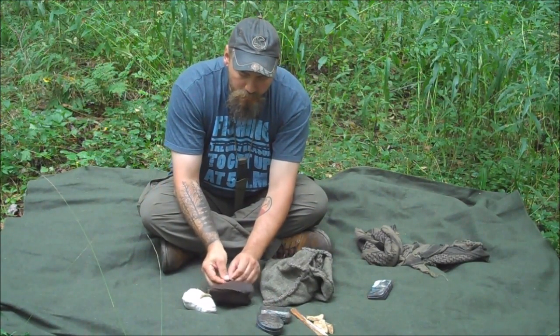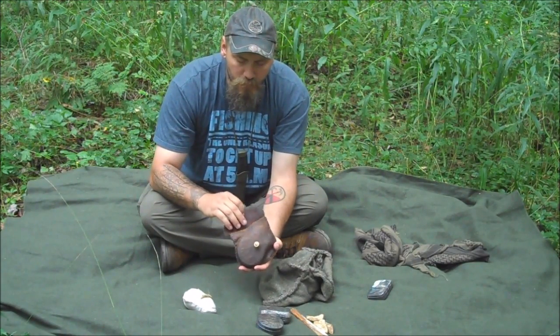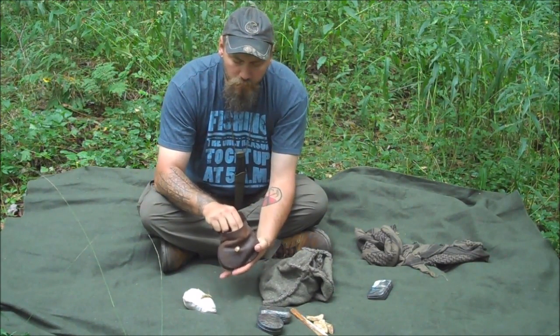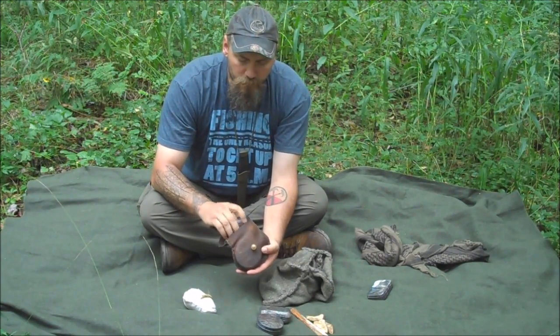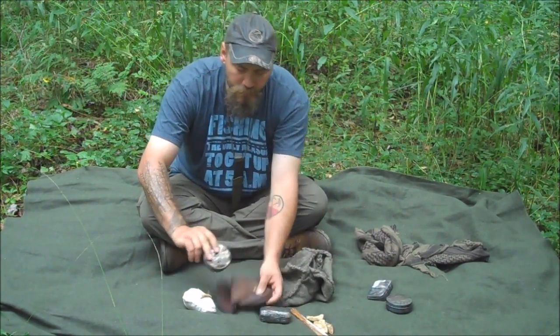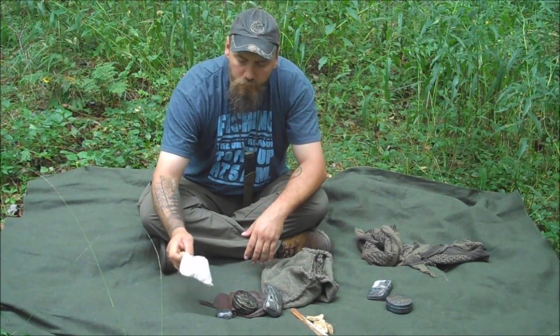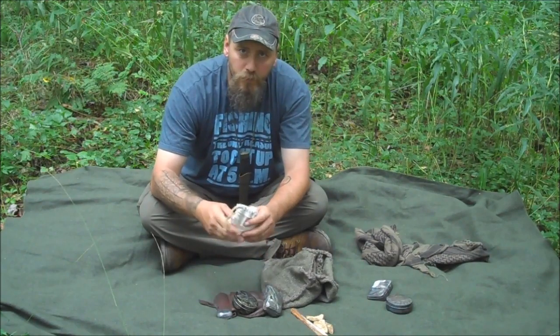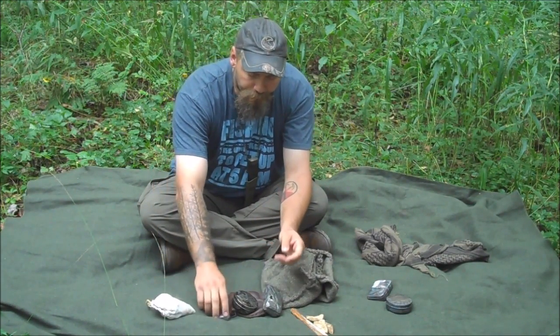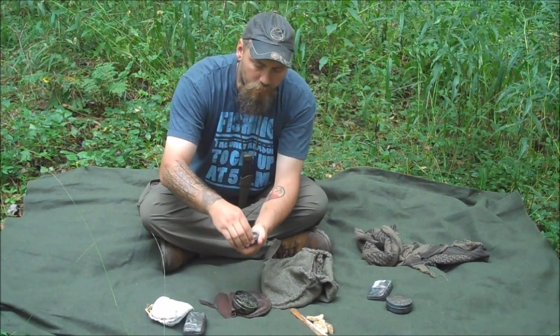It comes with a nice leather pouch — I believe it's elk. Like I said, I ordered this separate. This is what actually comes with the kit: in here you have tinder, kind of like jute twine. This one I already showed you has the fat wood, beeswax candle, and stuff in it.